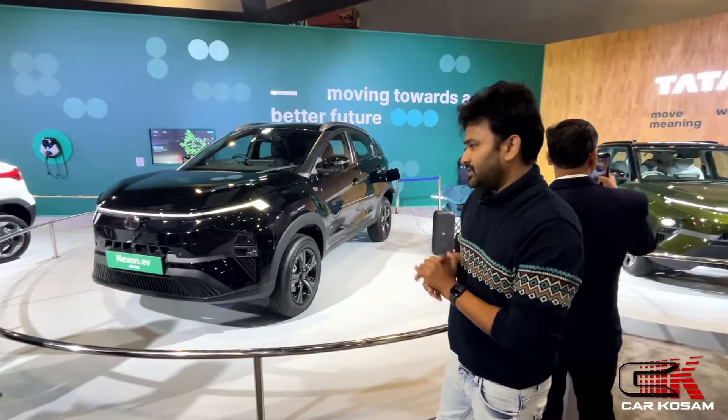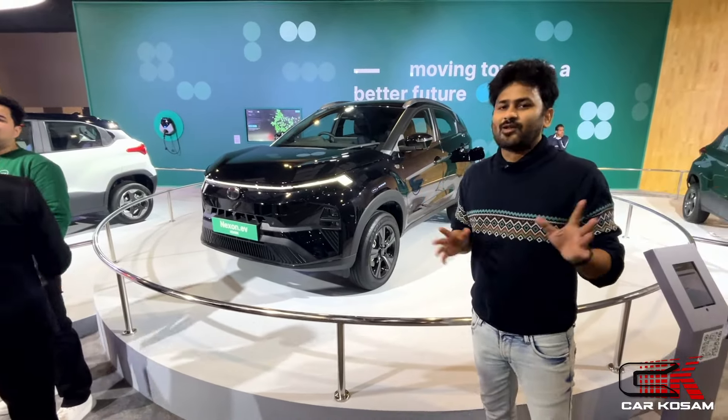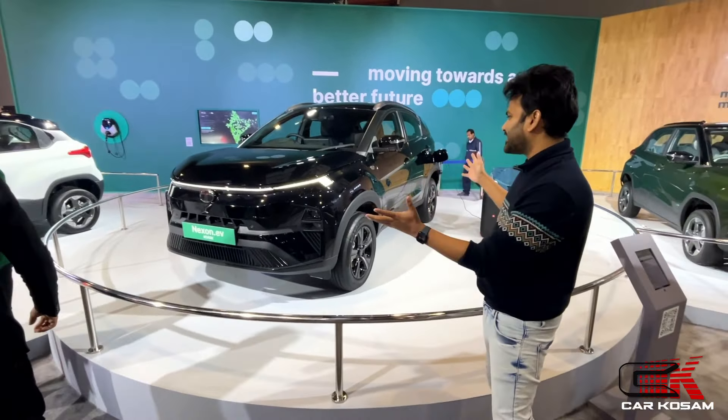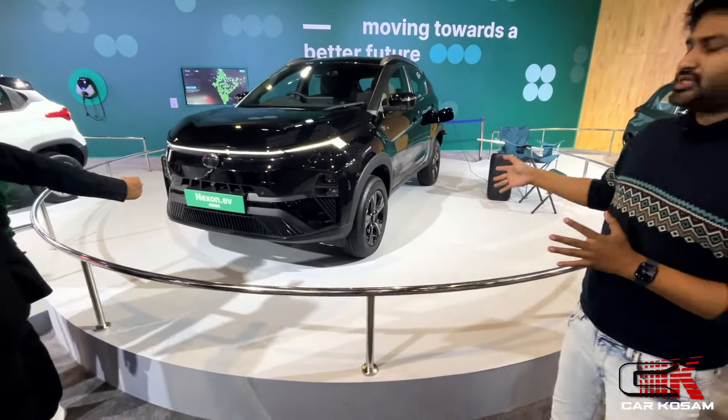Hello guys, welcome to Tata vehicle. This is the Tata Nexon EV, but it is in Dark Edition. The Dark Edition EV is launched alongside its ICE vehicles, so you can see it in Dark Edition.